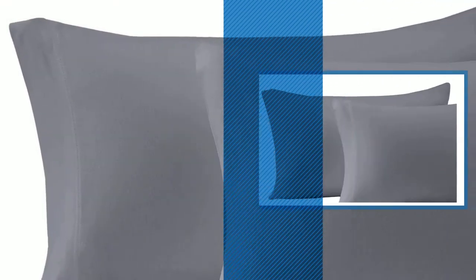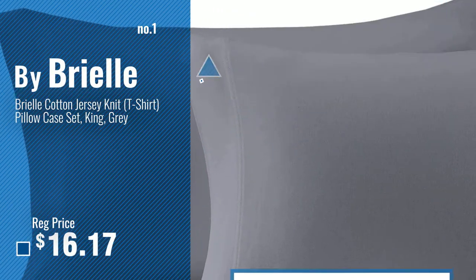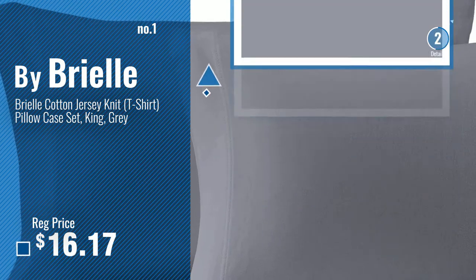Number 1, most popular, by Brielle. Watch this video, choose your favorite.